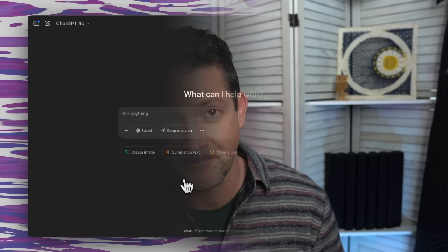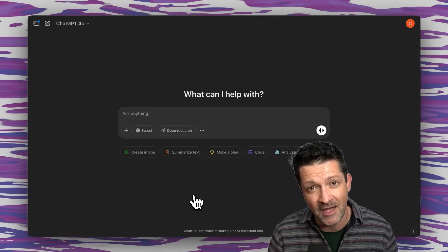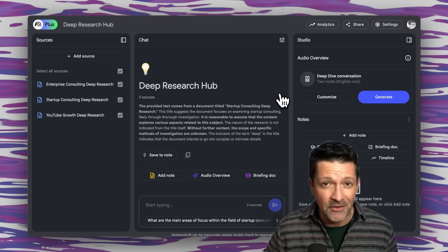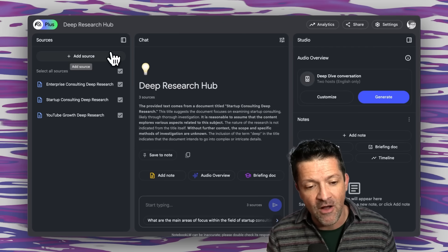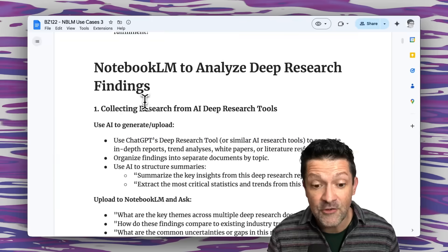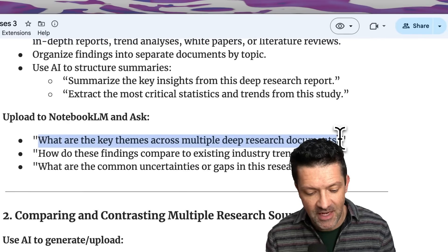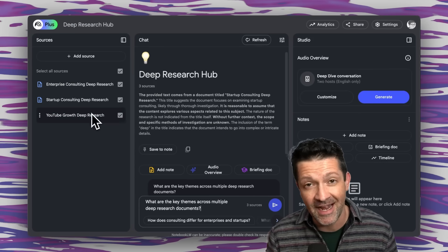If you're unfamiliar with deep research, I've got a whole video on that linked in the description. The basic gist is that if you go to ChatGPT and click the deep research button, you can create impressive documentation around any opportunity you're interested in exploring. That deep research creates documents that are 20, 30, 40 — I've made one that is even 80 pages long. Using Notebook LM to help parse and think through all of that information has been super helpful. I've built a deep research hub and loaded in all my deep research projects, then use prompts like 'What are the key themes across multiple deep research documents?' to explore them.